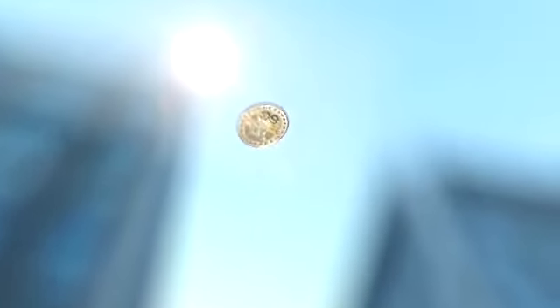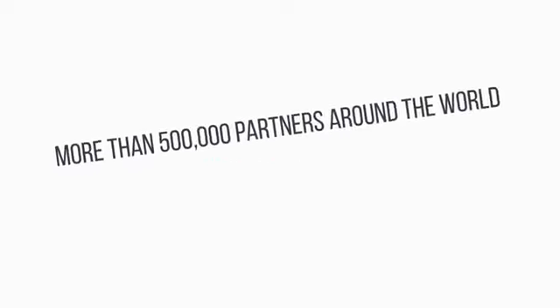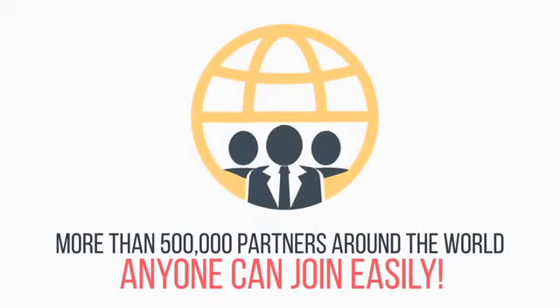What is Swisscoin? Swisscoin is a new international cryptocurrency created by Swiss company Eurosolution GmbH. The company already has about 500,000 partners. Since May 2016, anyone can become a partner of the company and owner of cryptocurrency Swisscoin.